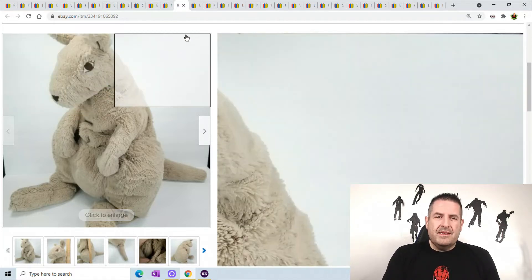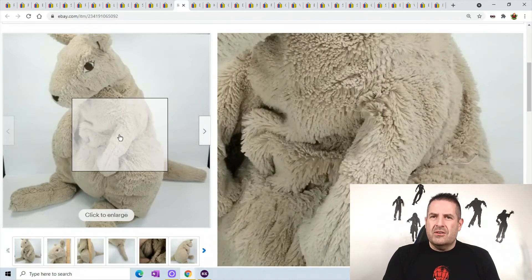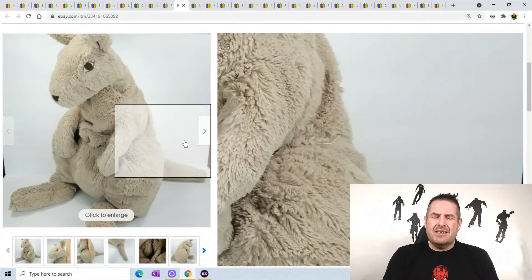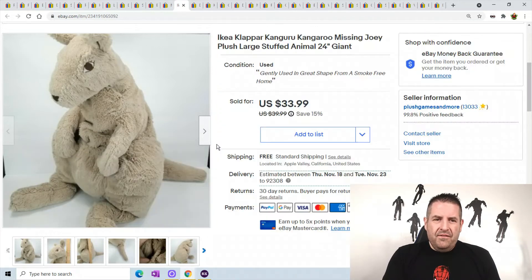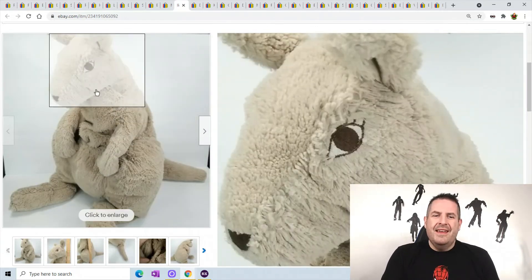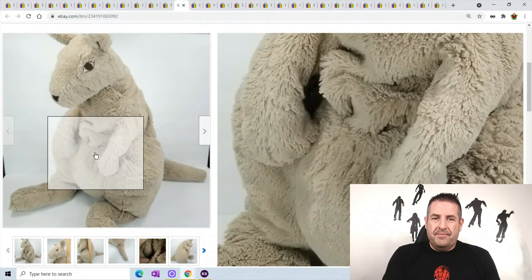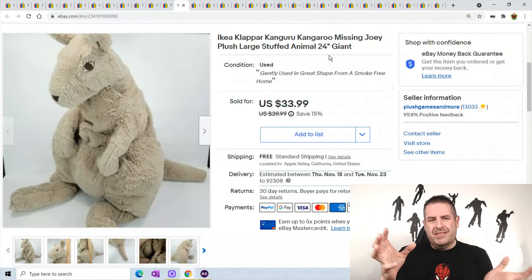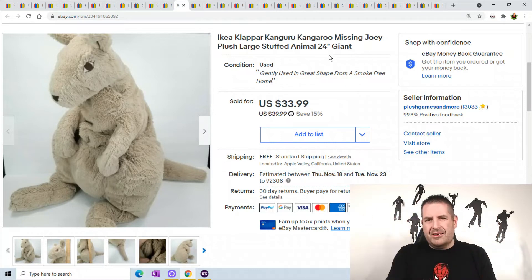Now on to the plush! This one went to Australia — out of the country — and they purchased it for almost $70. It cost me about $16 to ship. It's just a floppy kangaroo and it's even missing the baby, but I made great money on it. Since he's so floppy you can just roll him up and shove him in a poly bag — he came out to about a 12 by 12 poly bag.